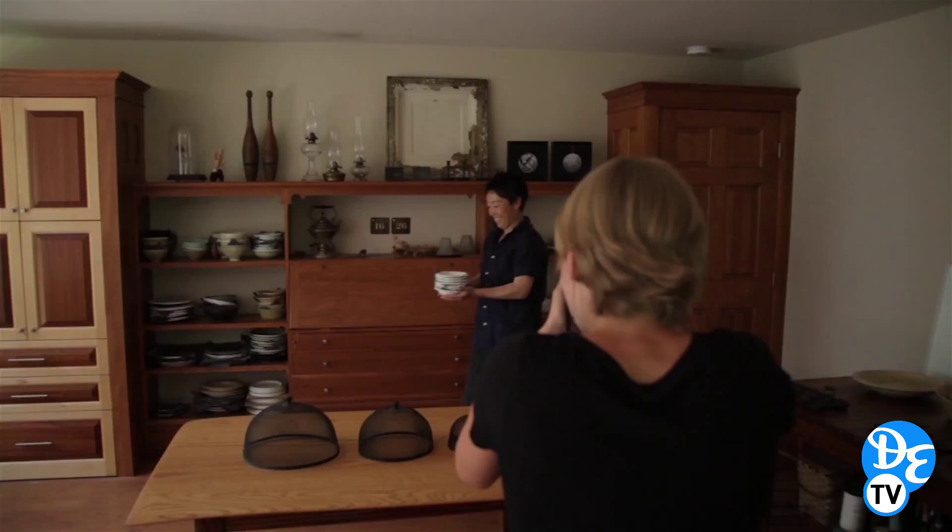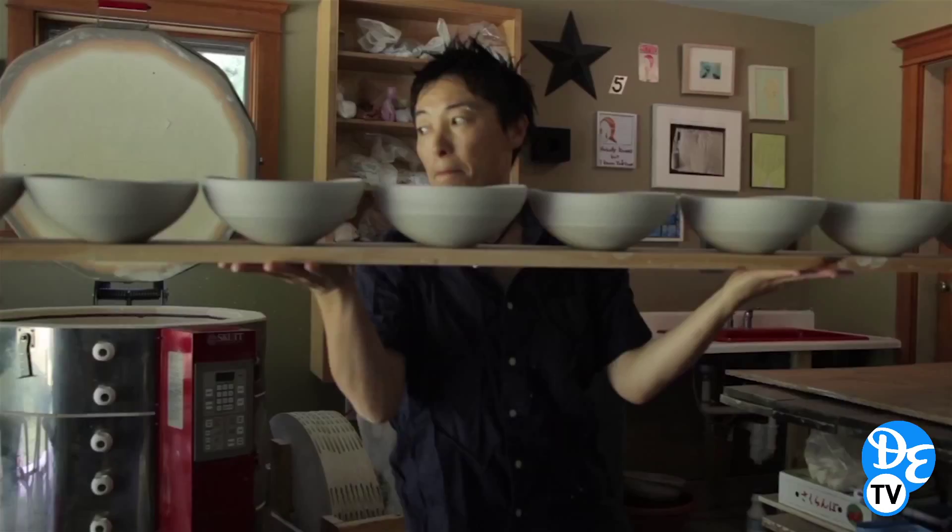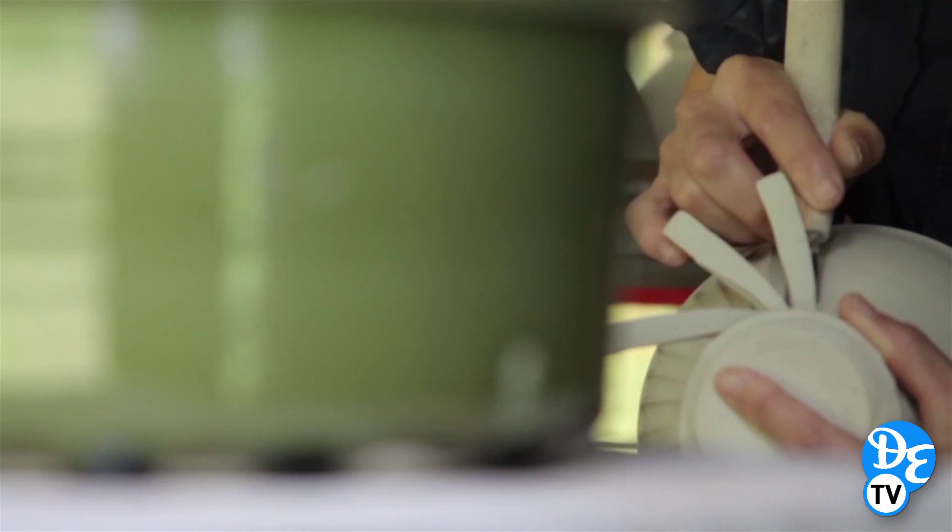I'd like to thank Hanako and her partner Prairie for letting me photograph them in their home all afternoon and I can't wait to see the results in the next issue of Down East.